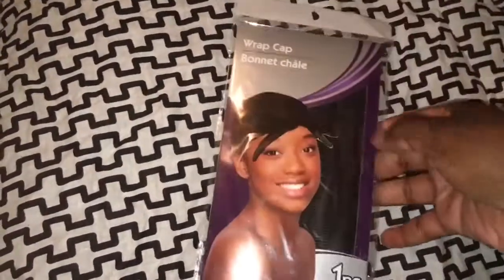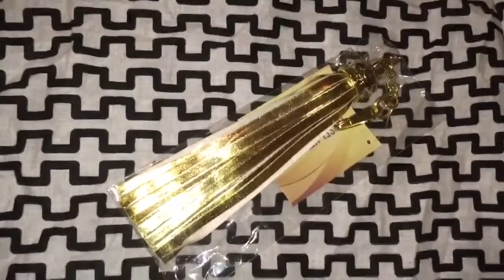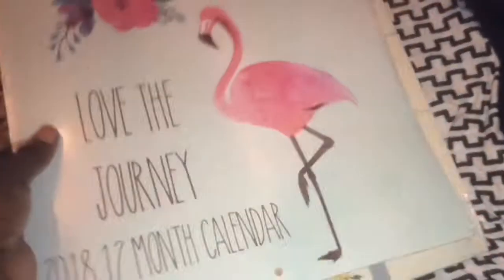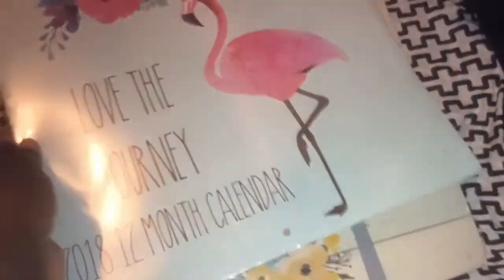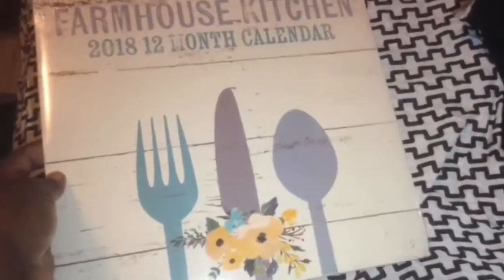I found the tassel keychain that you guys have been hauling and I picked it up in the gold print as well. I picked up the 'Love the Journey' 28-count 12-month calendar — I love the pictures on the back, especially this one here, it's my favorite. I also picked up the Farmhouse Kitchen 12-month calendar.